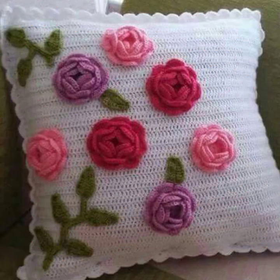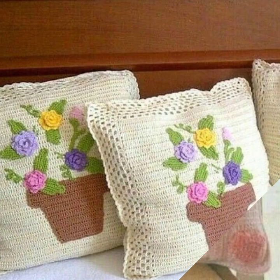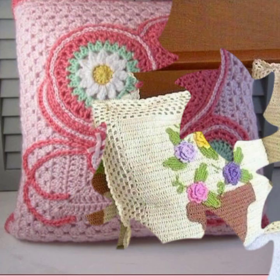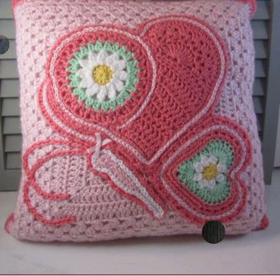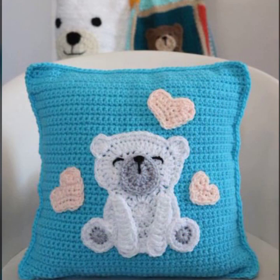Hello friends, welcome back to my YouTube channel. Today I will talk about the most beautiful, most trendy crochet cushion cover designs — beautiful designs, beautiful ideas, knitted patterns, easy patterns. You can see these in my video, so please friends watch my video till the end for more designs and more ideas.